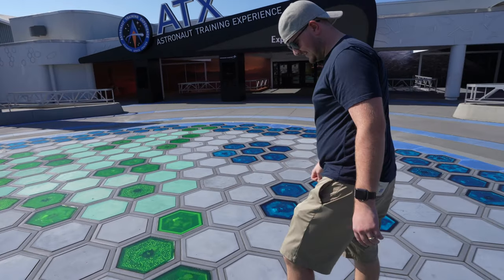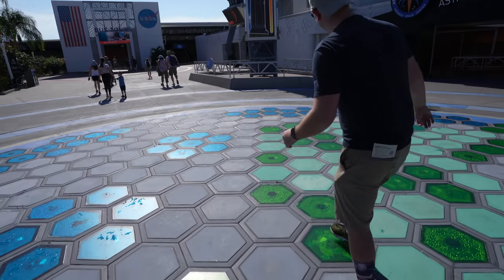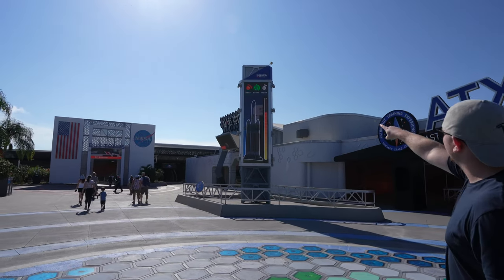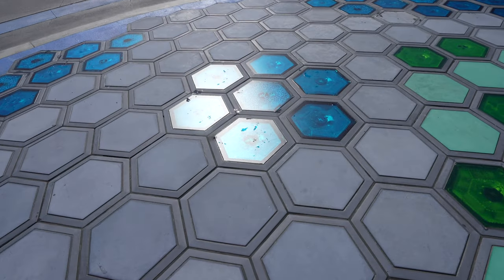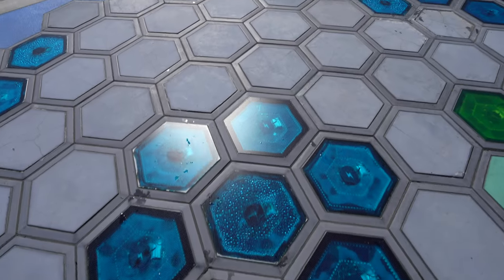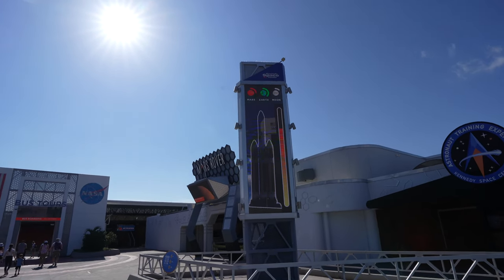Jake is teaching me about something here. These plates on the ground produce energy — the more you step on them, the more energy you generate. We're watching that rocket right there. As we walk around, we're producing energy on these little plates, and throughout the day the rocket will go off with the amount of energy we produce. That's super cool!